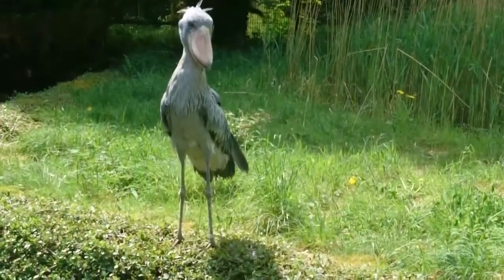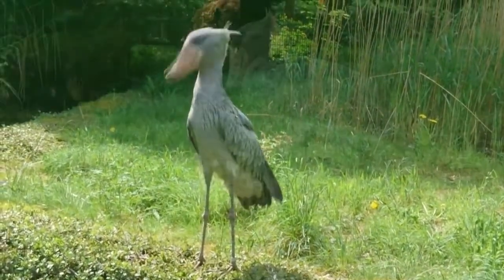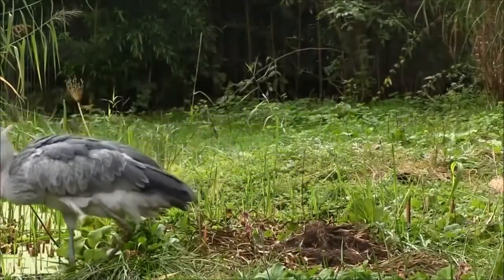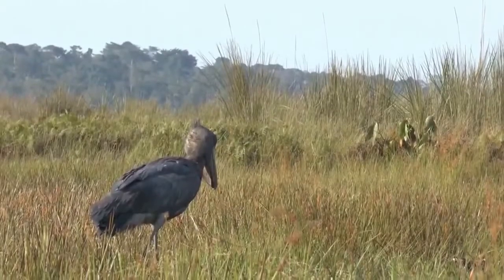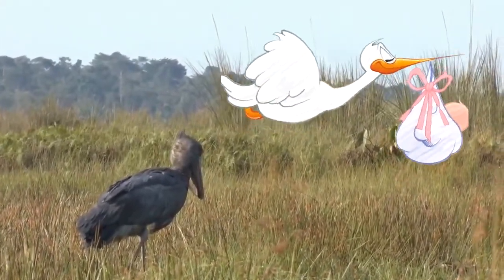Shoebills also clap their bills to make loud sounds. They're otherwise pretty silent, but they do this as a means of communication between their mate and their kids. Other storks do this as well. Now all I can imagine is a shoebill as the stork who carries the baby in the blanket.